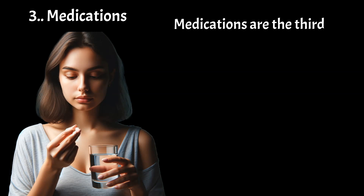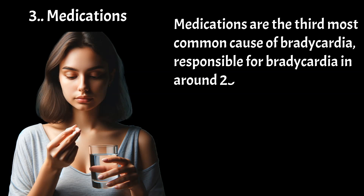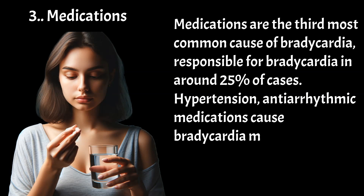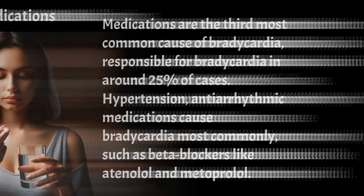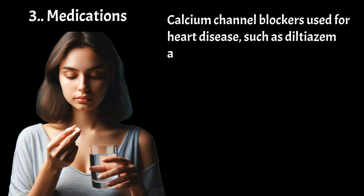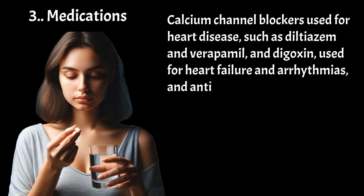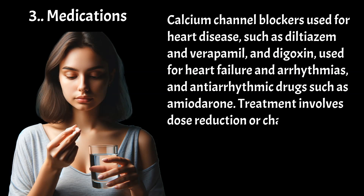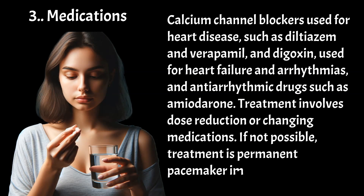Medications are the third most common cause of bradycardia, responsible for bradycardia in around 25% of cases. Hypertension and antiarrhythmic medications cause bradycardia most commonly, such as beta blockers like atenolol and metoprolol, calcium channel blockers used for heart disease such as diltiazem and verapamil, digoxin used for heart failure and arrhythmias, and antiarrhythmic drugs such as amiodarone. Treatment involves dose reduction or changing medications. If not possible, treatment is permanent pacemaker implantation.